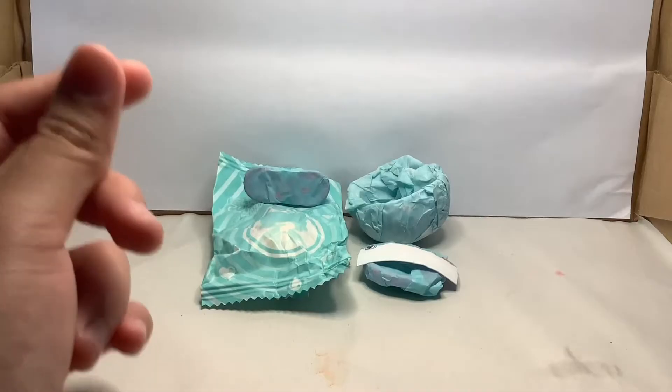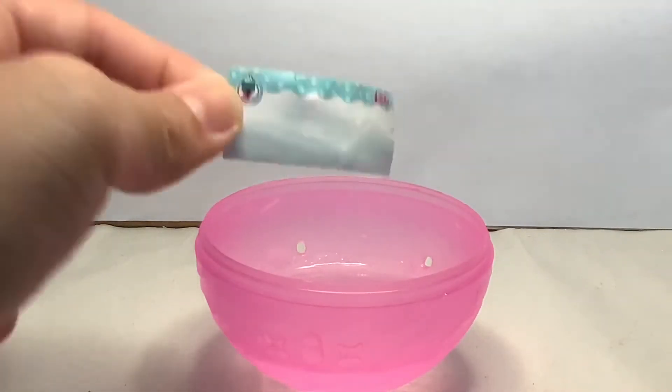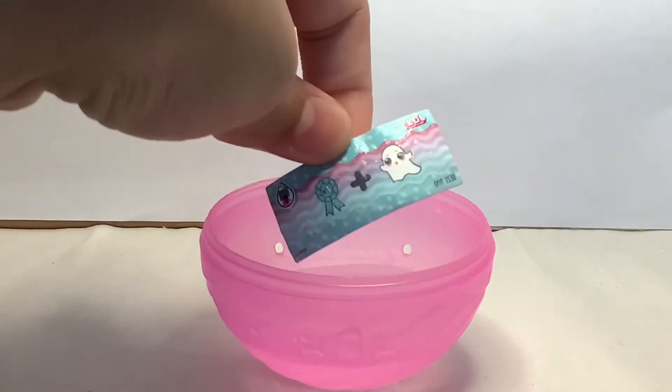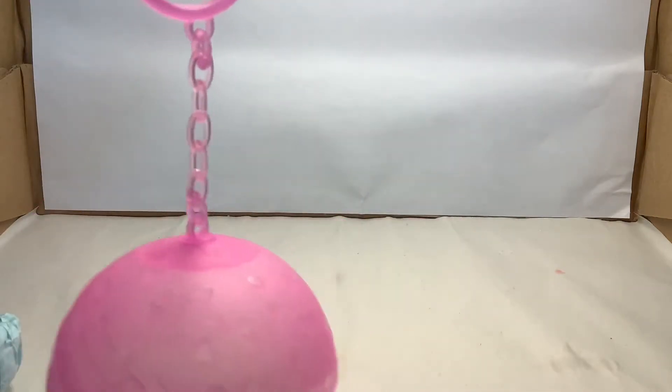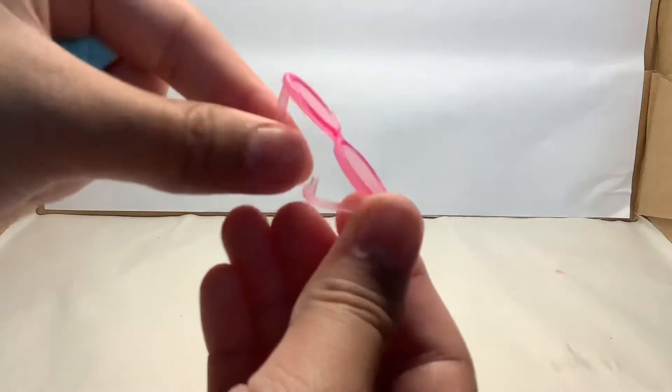Let's open this one. Let's take a look at what's our secret message. So we've got another best boo. Now let's open this one. So we've got another pink keychain, so cute. Now let's open this accessory. I think it's a pair of glasses. It's really hard to open. There we go. So we've got a pair of pink glasses.